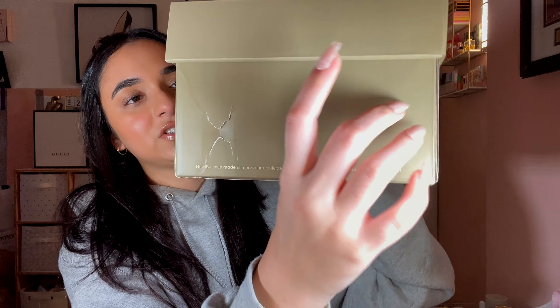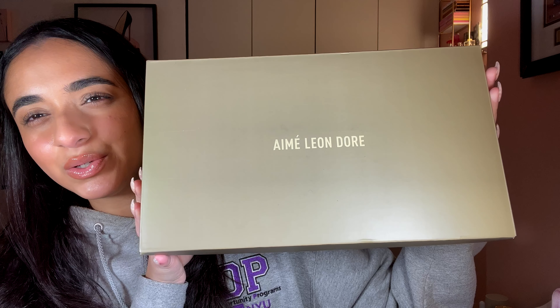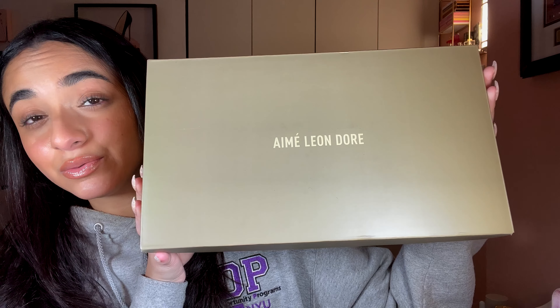So like I said, these are the Amy Leandor New Balance 993 slate blue. They came out February 11, 2022 for $200 and these are from Kith.